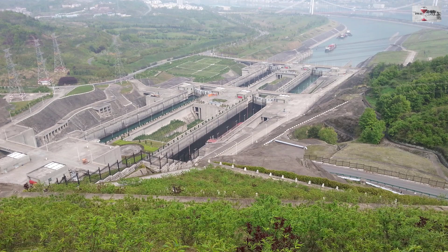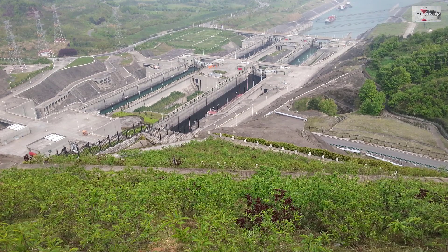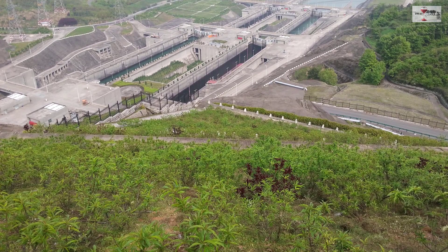Surely this is a milestone in engineering construction, and there is no doubt that this dam is one hell of a beast.